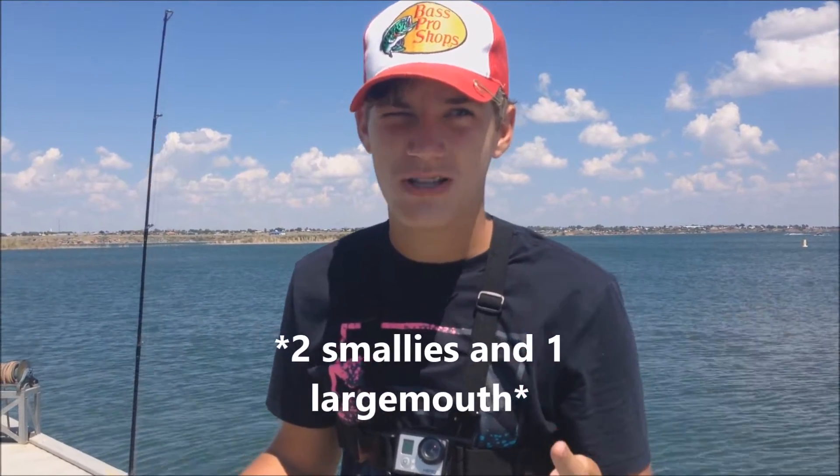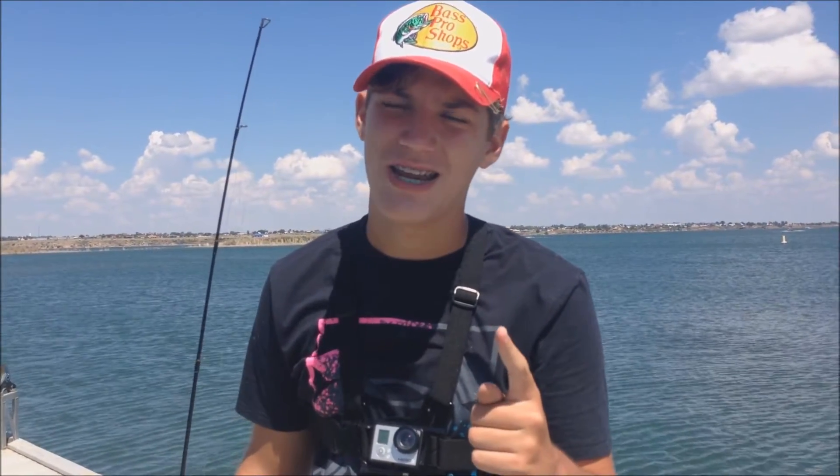That's gonna have to wrap it up. I'm sorry it wasn't a very long video — we didn't have too much luck. But I did get a few largemouth, one smallie, and a bluegill, and those are my first fish ever at Ute. That's pretty awesome. It's always great to check out new lakes, I'm definitely gonna come here again. This is definitely an awesome lake. I hope you guys enjoyed the video — please like, comment, subscribe if you haven't already. Stay tuned for the next video. Hope you had a fun time watching, and we'll see you later!